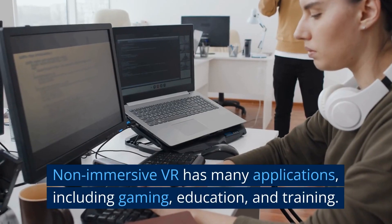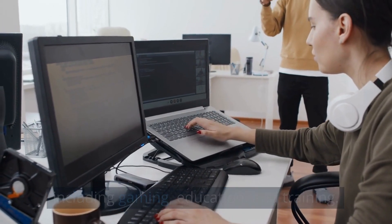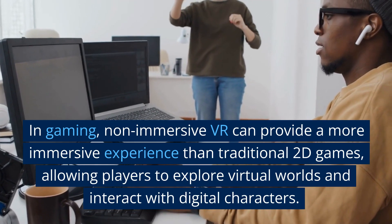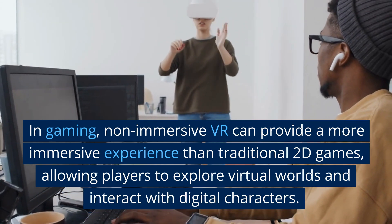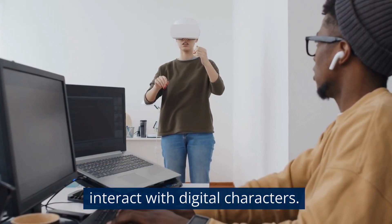Non-immersive VR has many applications, including gaming, education, and training. In gaming, non-immersive VR can provide a more immersive experience than traditional 2D games, allowing players to explore virtual worlds and interact with digital characters.